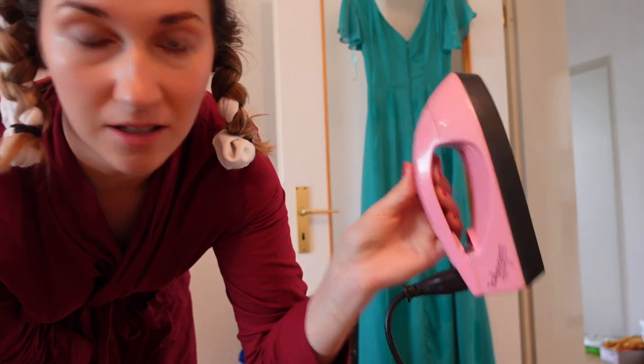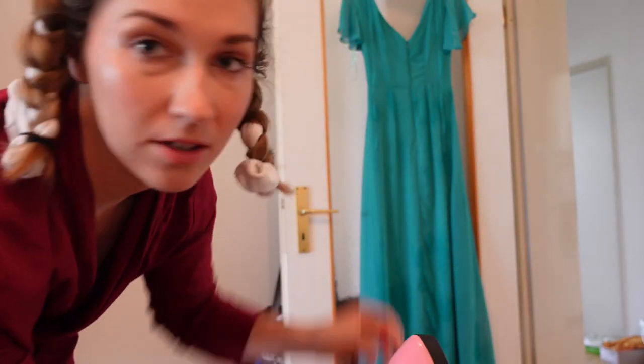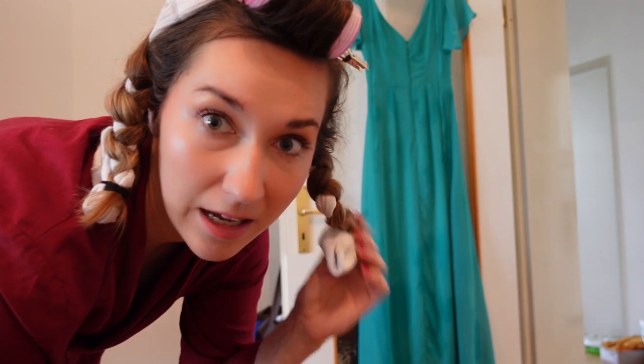I think this is as good as it's gonna get. I found this travel steamer and I just got the dress a little bit wet, so I'm just gonna leave it here. Let's go and get my hair done.